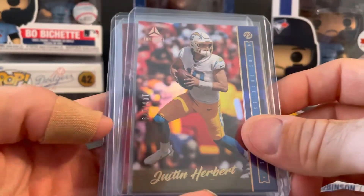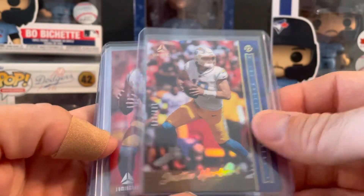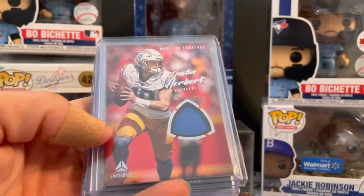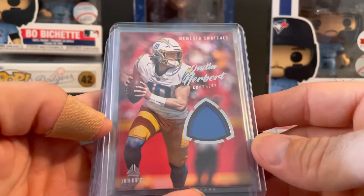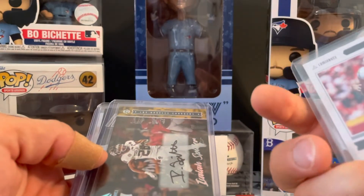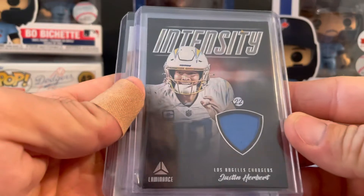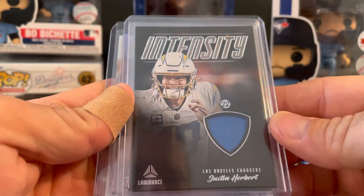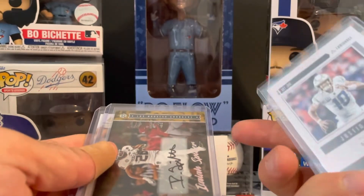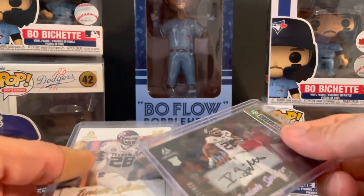Then we end up with a Herbert numbered 103 out of 149. Memento swatches Herbert — little guitar pick looking swatch. And then the Intensity, not numbered. And then hit two autos.